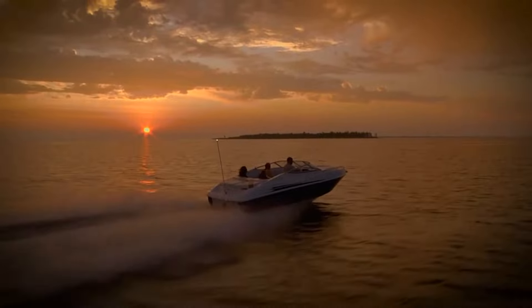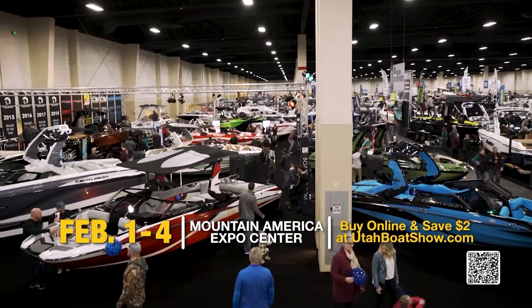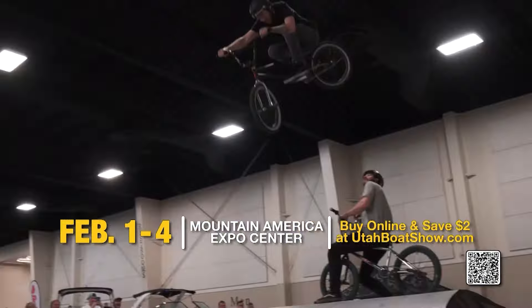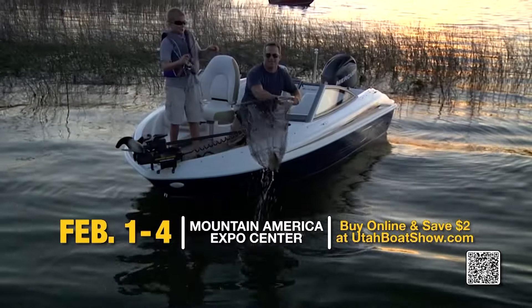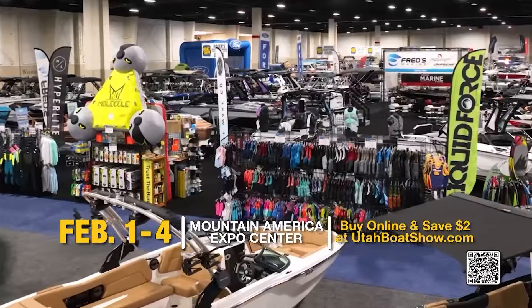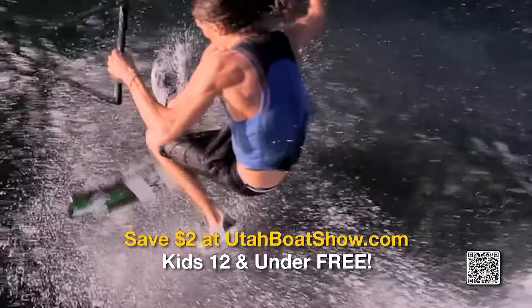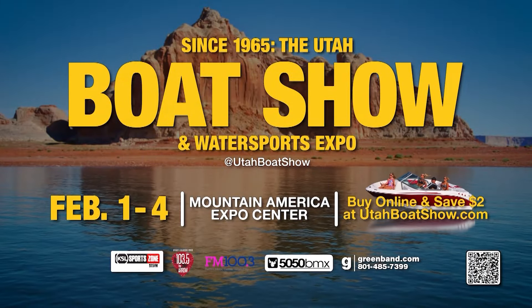The boat buying event you've been waiting for — the Boat Show and Water Sports Expo, February 1st through the 4th. Fun for the whole family. Don't miss the BMX Pros perform. Buy the boat of your dreams at the show. Register to win a five-day Alaskan fishing trip courtesy of RW Fishing. 1280 The Zone invites you to the Boat Show and Water Sports Expo, February 1st through the 4th at Mountain America Expo. Save $2 at UtahBoatShow.com.